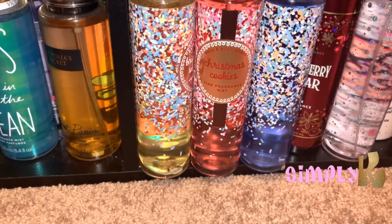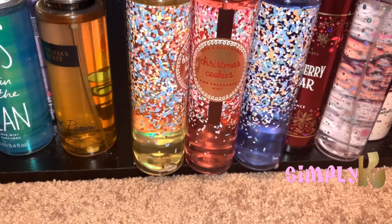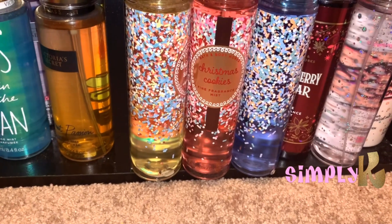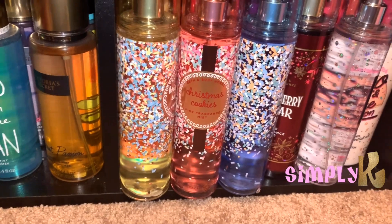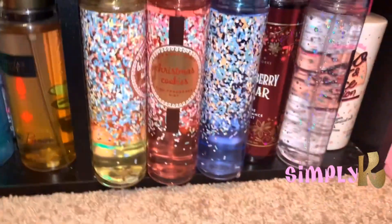So be expecting a lot of hauls. It may not always be Bath and Body Works or Victoria's Secret, but I will definitely try to be active and bring you guys some content. So I'm just going to get right into this little mini haul.